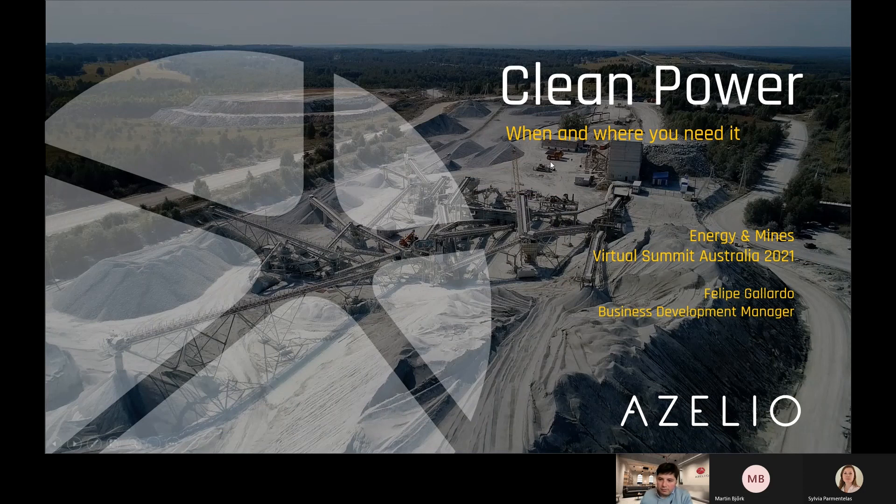Hello everybody, good morning. Thank you very much for attending this session of ASILIO at the Energy and Mines Virtual Summit Australia 21. My name is Felipe Gallardo and I am Business Development Manager for ASILIO.